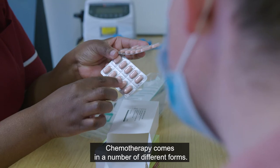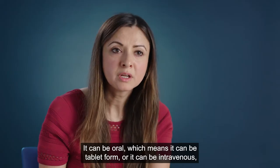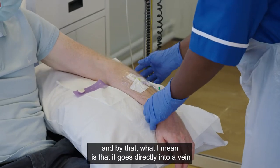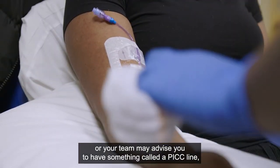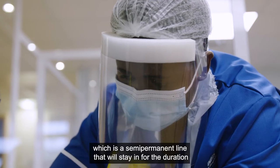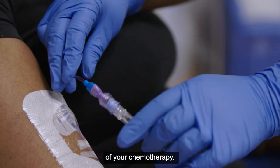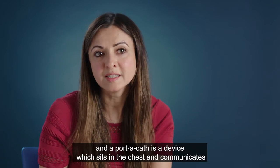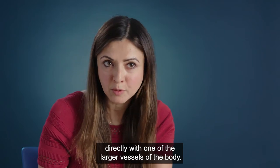Chemotherapy comes in a number of different forms. It can be oral, which means tablet form, or it can be intravenous — meaning it goes directly into a vein. Your team may also advise you to have something called a PICC line, which is a semi-permanent line that stays in for the duration of your chemotherapy, or a portacath, which is a device that sits in the chest and communicates directly with one of the larger vessels of the body.